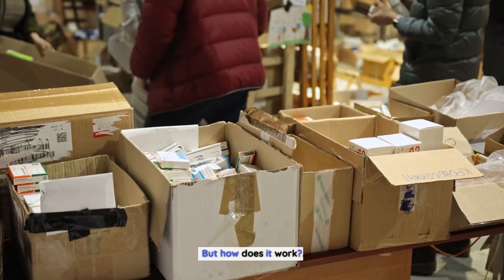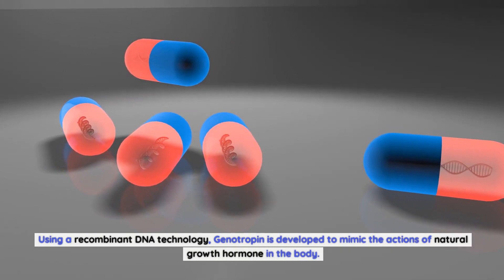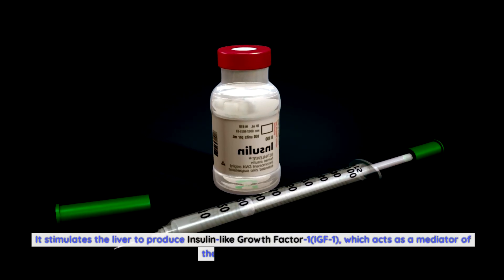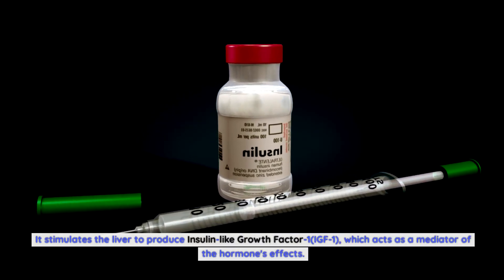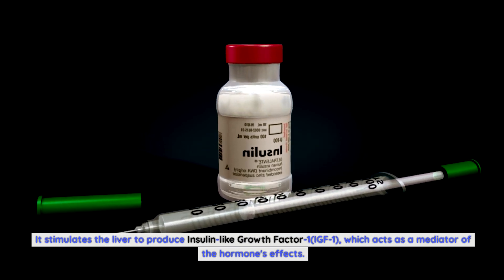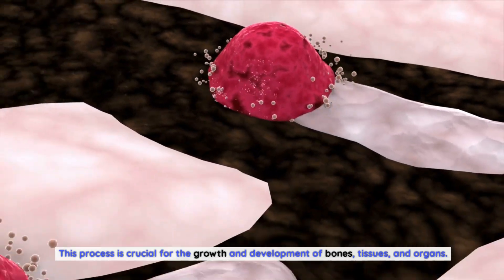But how does it work? Using recombinant DNA technology, genotropin is developed to mimic the actions of natural growth hormone in the body. It stimulates the liver to produce insulin-like growth factor 1 (IGF-1), which acts as a mediator of the hormone's effects. This process is crucial for the growth and development of bones, tissues, and organs.